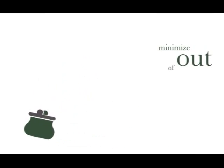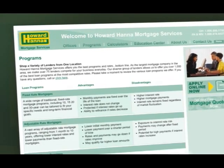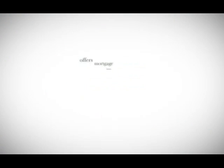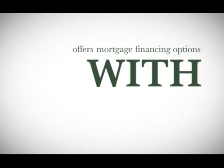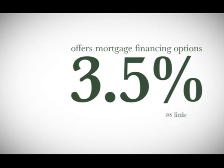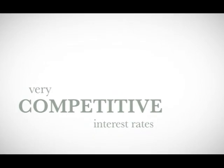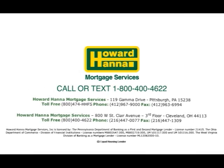If you'd like to purchase a home but are also looking to minimize your out-of-pocket costs, Howard Hanna Mortgage Services has mortgage programs to fit your needs. Howard Hanna Mortgage Services offers mortgage financing options with as little as a 3.5% down payment coupled with very competitive interest rates. Contact your local Howard Hanna Real Estate office and ask to speak with a regional finance manager today to receive a free mortgage consultation.